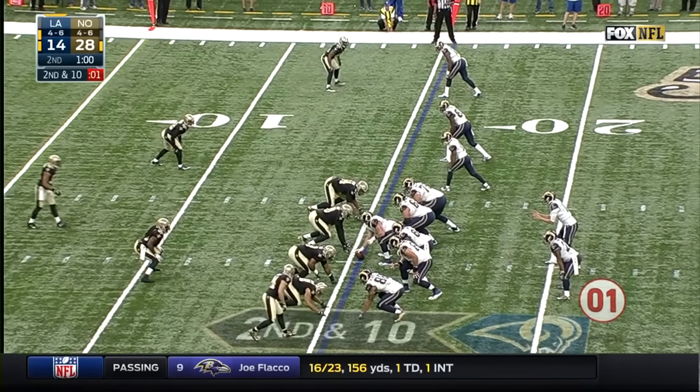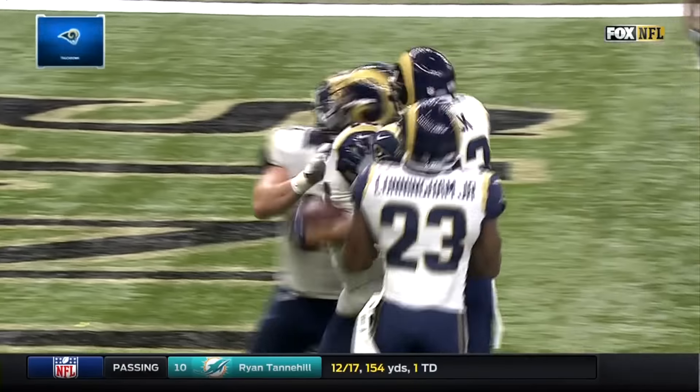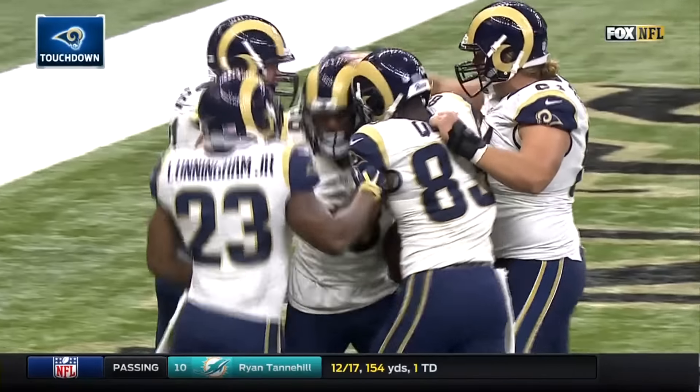He fired it in a hurry. Spotted right at the 15, Benny Cunningham the receiver back. Goff fires, catch made — Lance Kendricks, touchdown Rams!